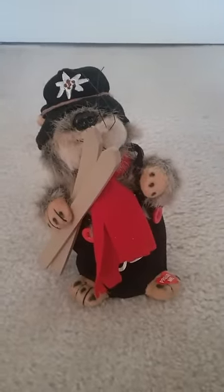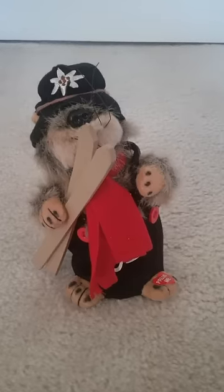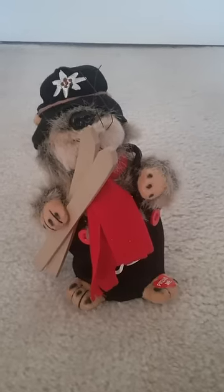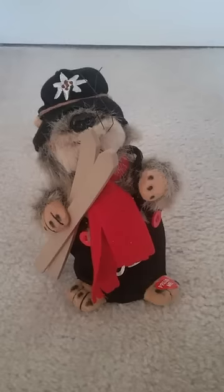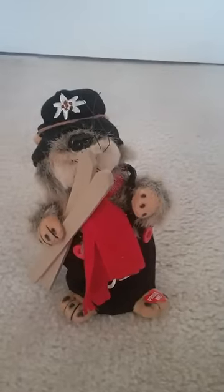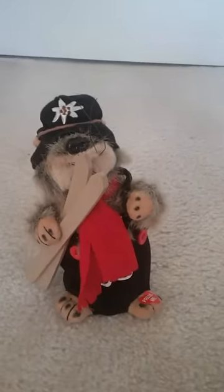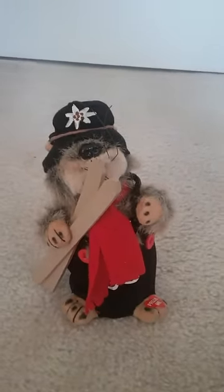I don't have that much to say about it, so I guess I'll just end it here. That's my animated dancing skiing muskrat I found at a thrift shop. And if anyone has any info about this guy, please let me know in the comments because I'm actually kind of curious to know as much as I can about this guy. But anyways, hope you enjoyed this video. Bye.